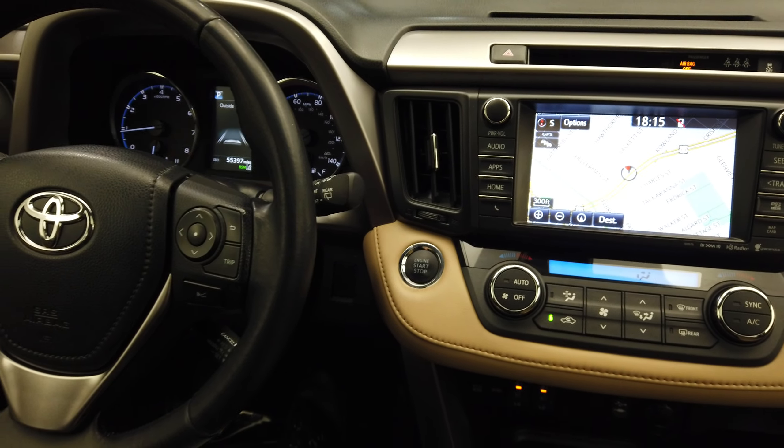All of our apps up here including navigation, and our reverse camera, dual climate control, heated seats, sport and eco mode, and all of our phone hookups.